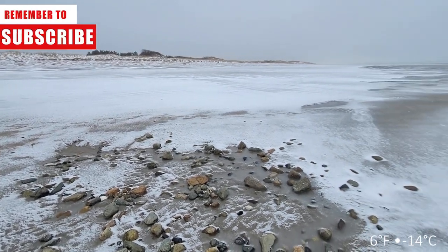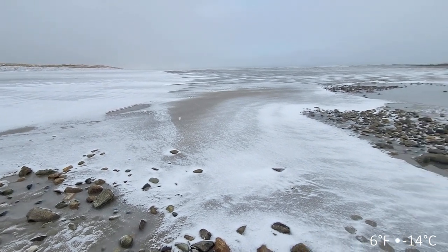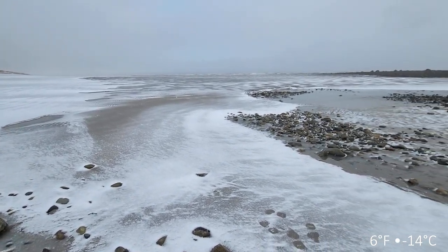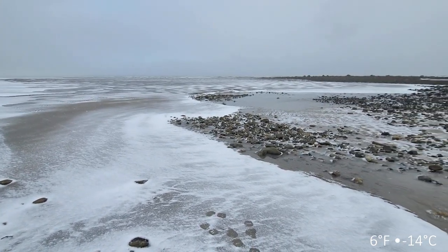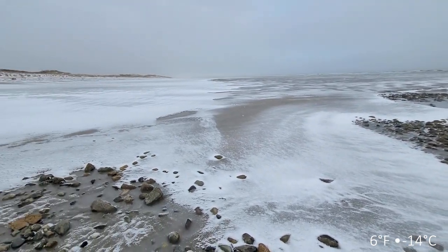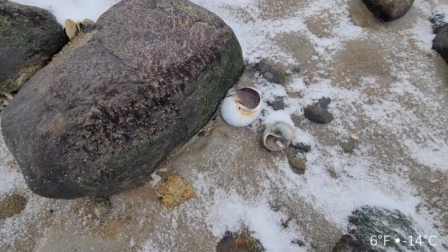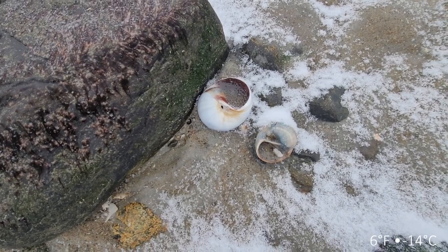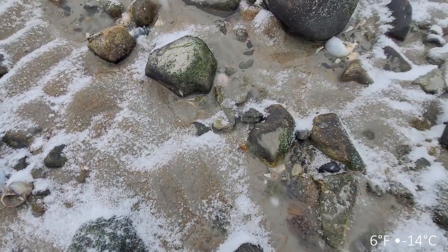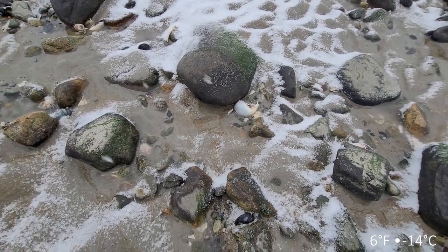It is like the Arctic out here today. I really hope you are home by a warm fire drinking a nice mug of coffee or cocoa because it is frigid out here. This whole area is littered with these huge moon snails that I can't get off the ground - I can't take my gloves off anymore because it's way too cold.